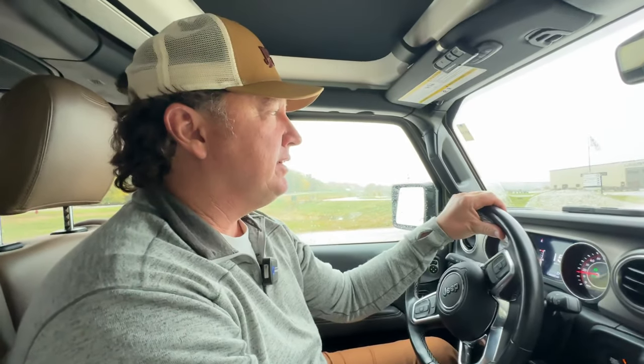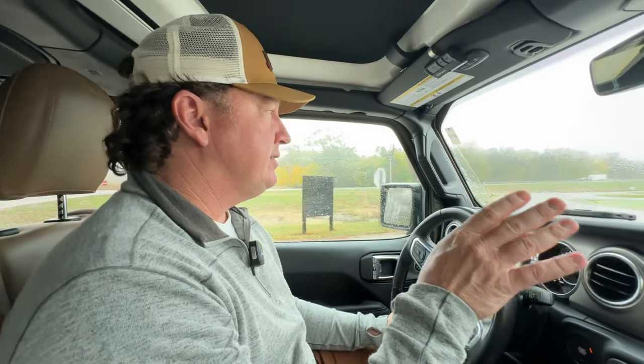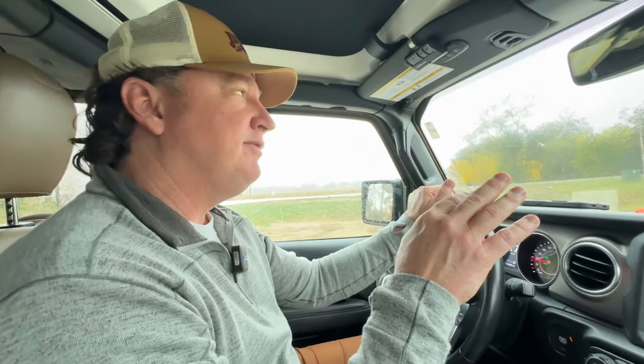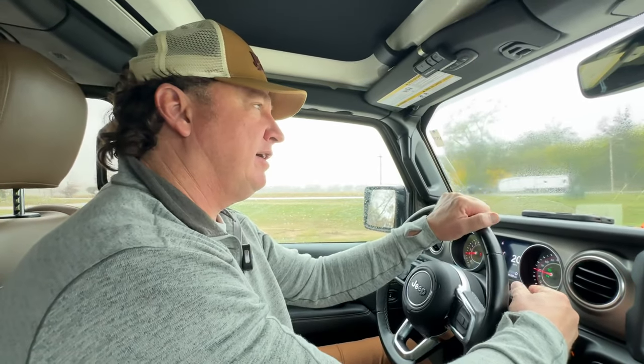Hey everyone, this is Darren Benton with Performance Motor Coaches. I'm going to do something just a little bit different, kind of twofold. We are picking up our very first XL, the new 2024 XL. We'll probably break this up into a few different videos, but wanted to share a few things.